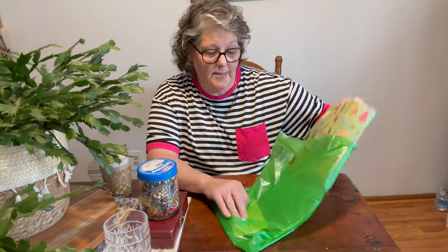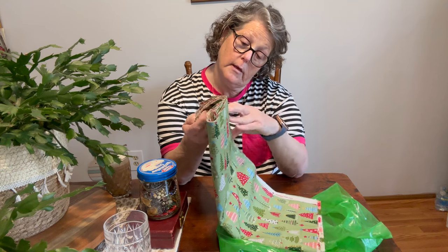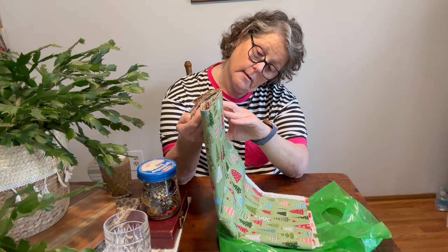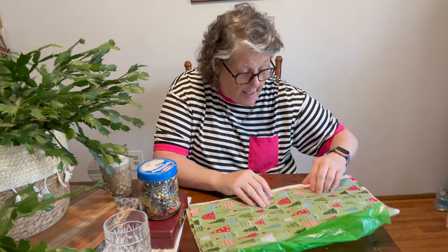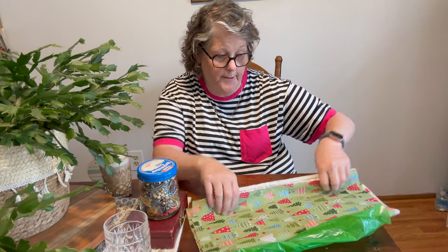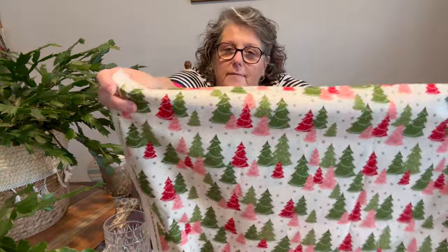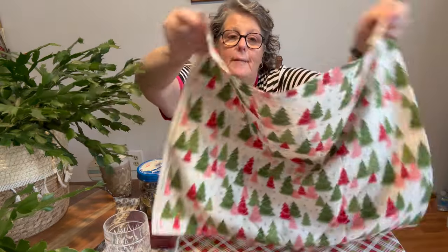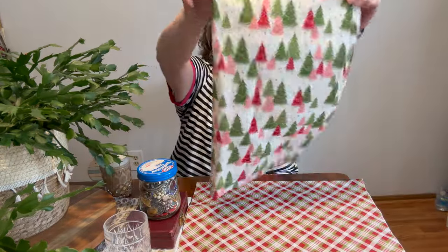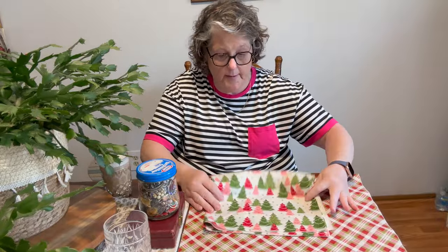This fabric is Moda fabric. I couldn't decide so I got a little bit — it is $13 a yard. I picked up a half yard of these Christmas trees in the green, the red, and the pink. I'm kind of loving the pink this year. I have some projects in mind, just like project bags and little stuff, nothing major.